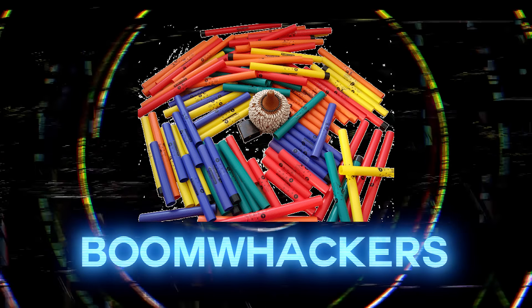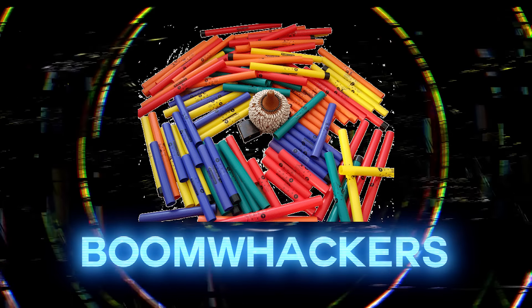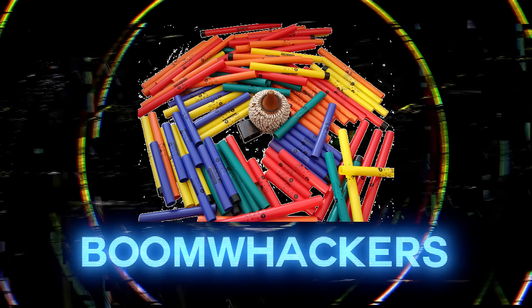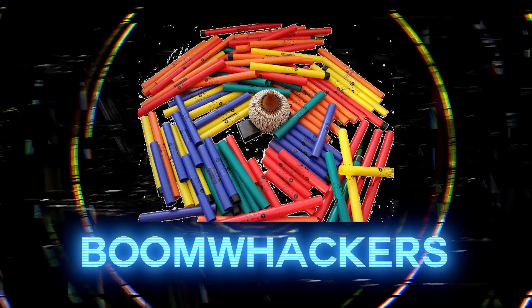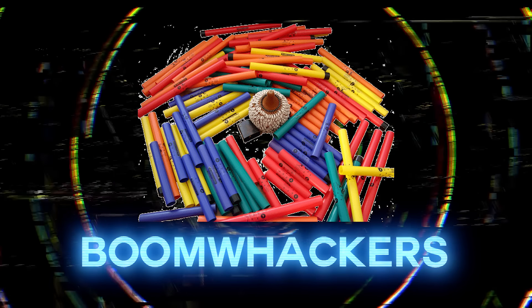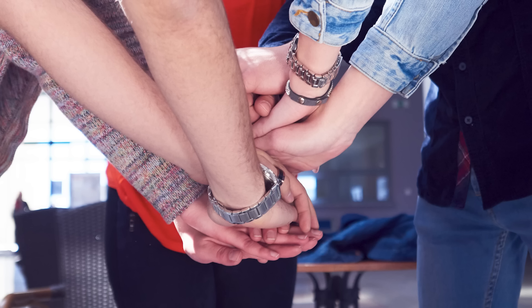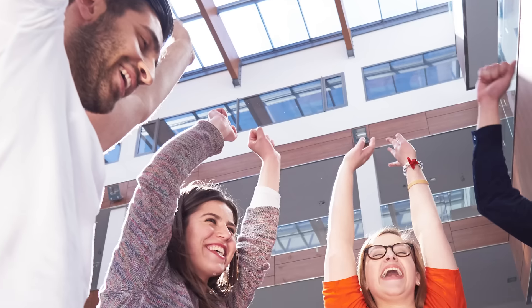Boomwhacker — this thing sounds like it's just ready for a four-on-the-floor kick drum. The boomwhacker kicks ass. According to the wiki, boomwhackers are hollow, color-coded tubes tuned to musical pitches, often used for team building and music education. Team building? No. Don't do that — I don't want to team build again.